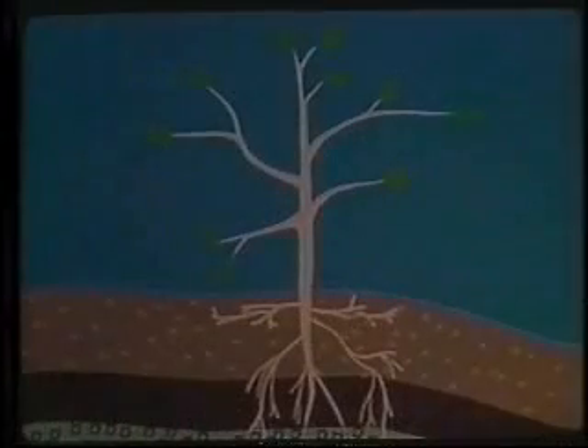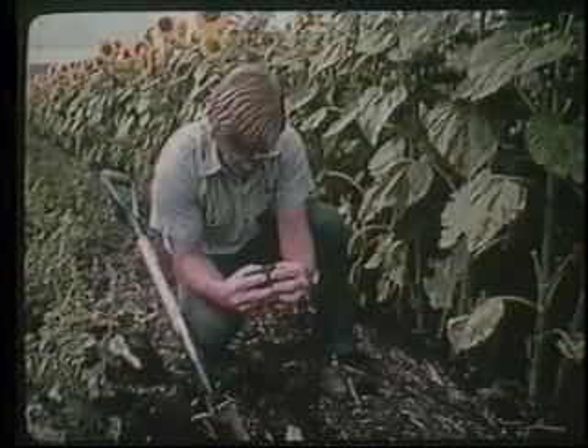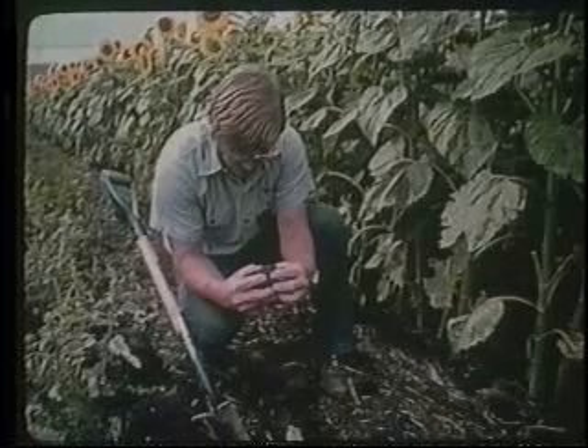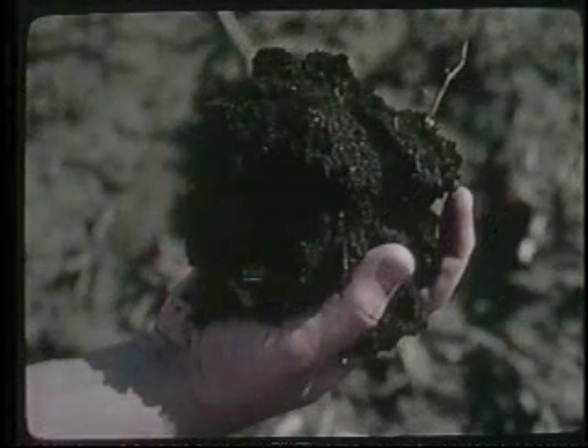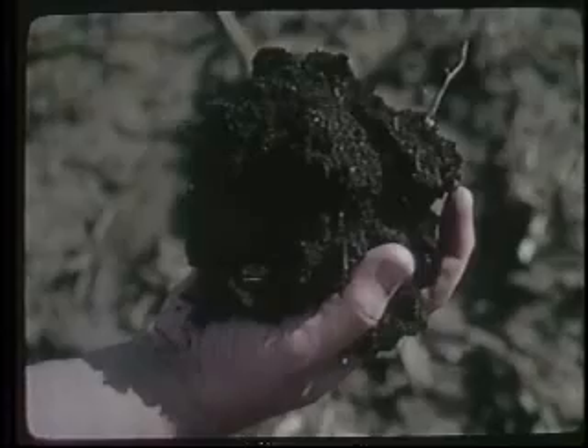Microorganisms are concentrated within the top few inches of the soil. They decompose organic matter, release minerals, and fix nitrogen. The organic matter itself is important for plant growth — it keeps soil open, easily penetrated by air, water, and roots. Organic matter is the major energy source for microorganisms and the major source of nitrogen, phosphorus, and sulfur in the soil.